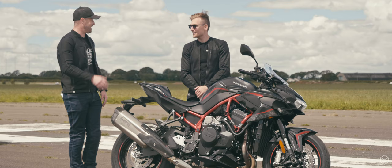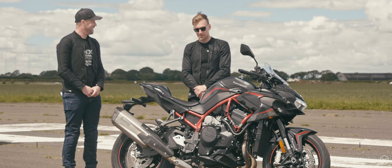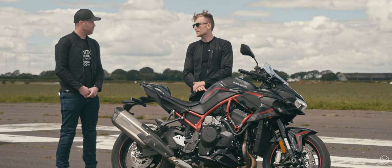Oli, you've been helping us over the last couple of days ride the ZH2. What do you think? It's not every day you get to ride a supercharged 200hp naked bike — there aren't many of them out there. It's a missile. It's rapid. The engine is like nothing else — the power of it in any gear, it's super flexible.